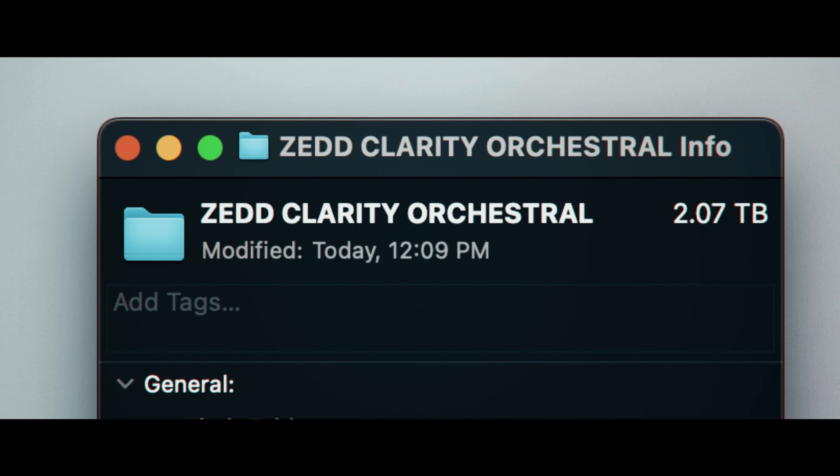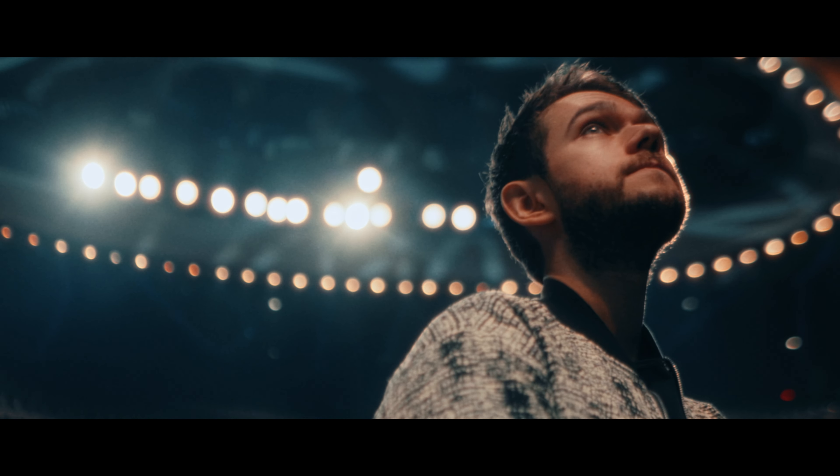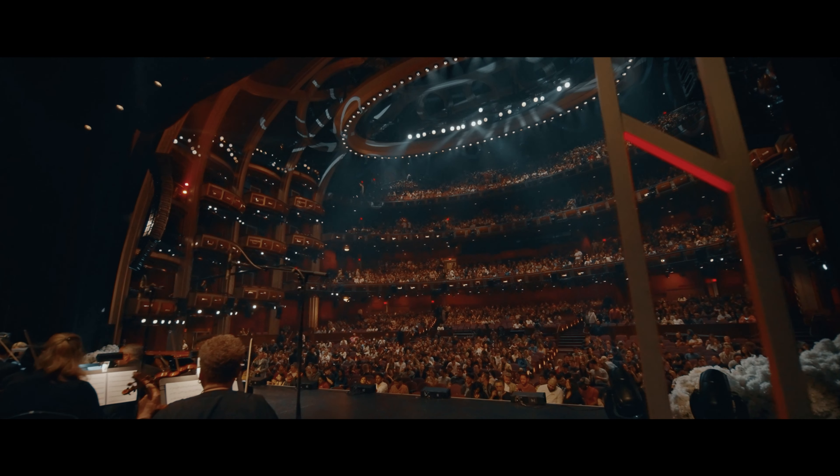My name is Matt Como and in today's video, I'm going to walk you through my creative process on how I condense down two terabytes of footage into a short, concise, and engaging story in just under two minutes. Over the last couple of weeks, I've been following and documenting world-renowned electronic music artist Zedd as he transcribed his debut album, Clarity, into a 52-piece orchestral set performed at the iconic Dolby Theater in Los Angeles, California. So let's hop right in and do it.